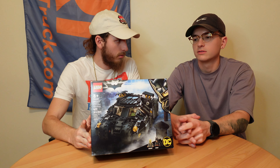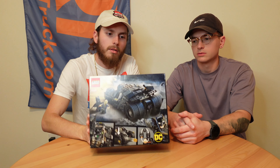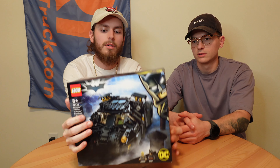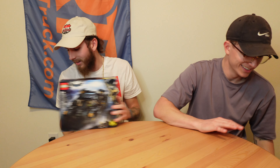Found this one — never saw it in stores. Retired in 2017, just sitting on the shelf at Barnes & Noble. It's the Dark Knight trilogy Batmobile — the mobile. Now I ain't got to buy the big one either. Not bad — I like it.